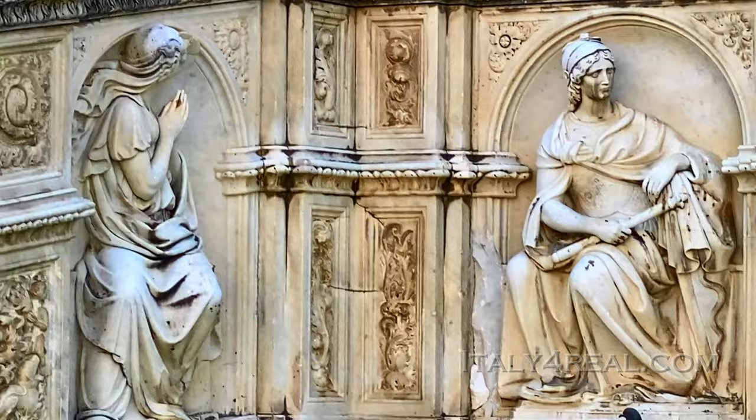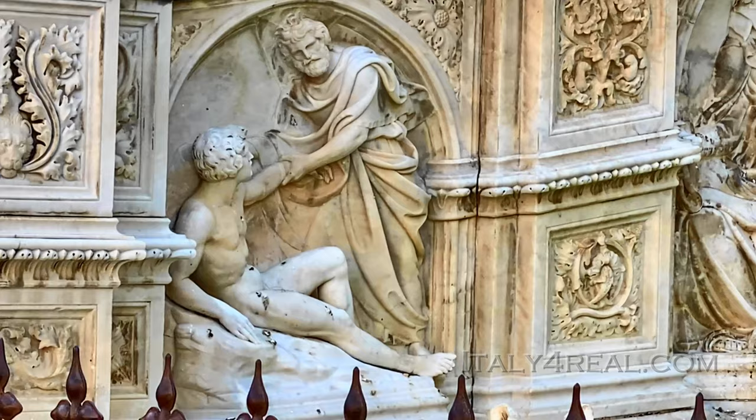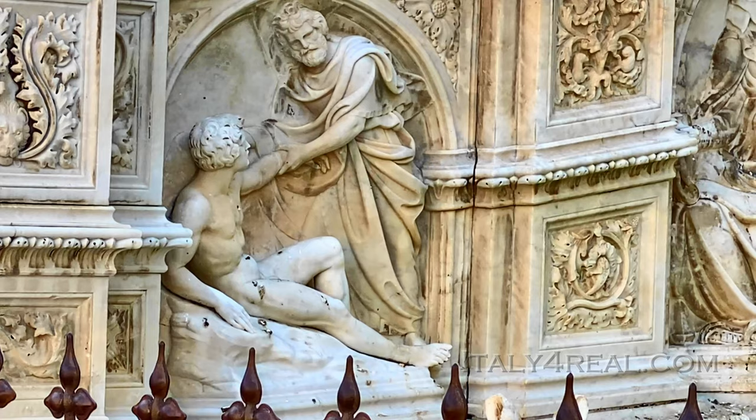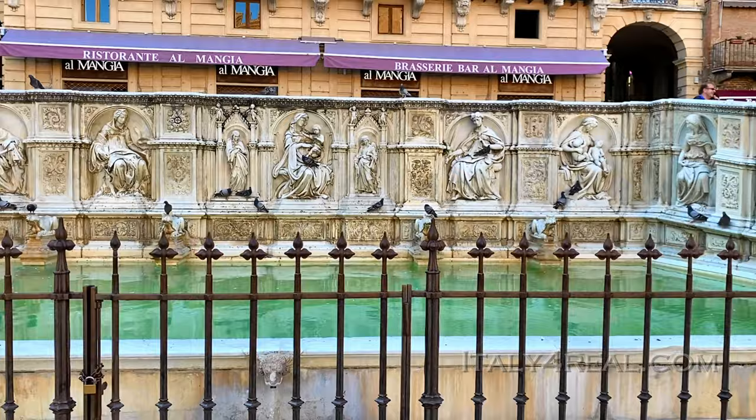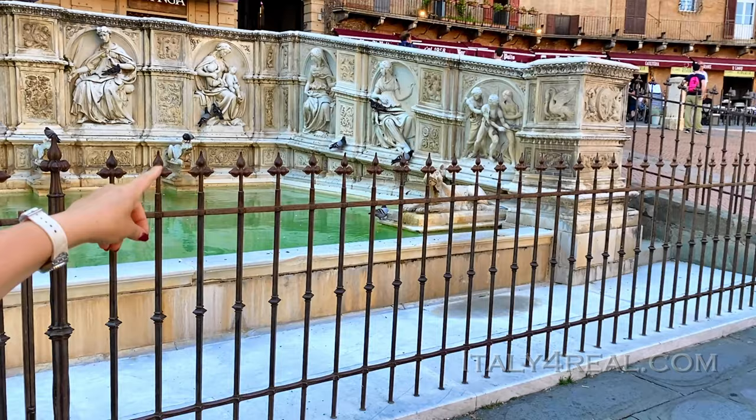Look at what we have here. The first panel is the creation of Adam, with the Lord creating Adam using the same symbolism that Michelangelo later used in the Sistine Chapel. Michelangelo came to Siena to work in the beautiful chapel of the Piccolomini family, which we will see later, and he was inspired probably by this fountain by Jacopo della Quercia. So Jacopo was the first; the second was Michelangelo, who worked here in Siena creating statues for the Chapel of the Two Popes.